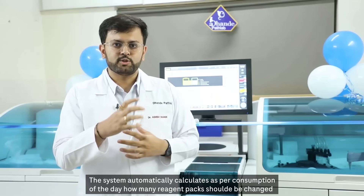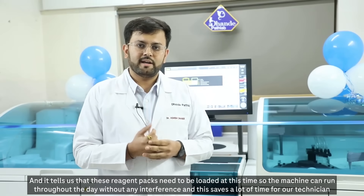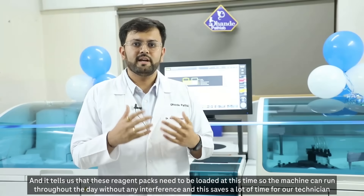It tells us which reagent packs need to be loaded and at what time, so the machine can run throughout the day without any interference. This saves a lot of time for our technicians.